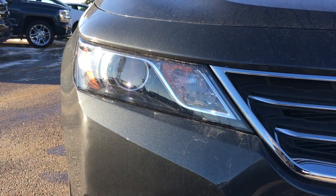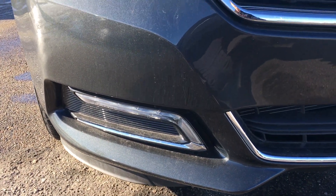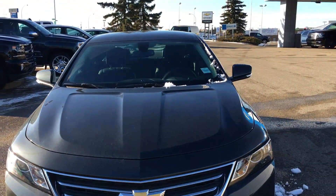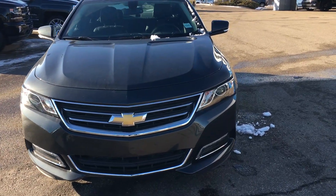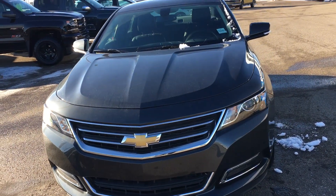The Impala has projectors in the headlamps. Down below you have LED fog lights and DRLs as well. On the side view mirrors you have LED turn indicators so drivers know what you want to do, to keep you and your passengers safe.